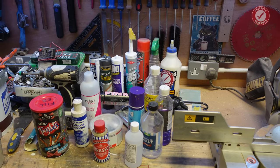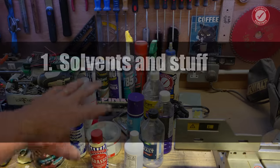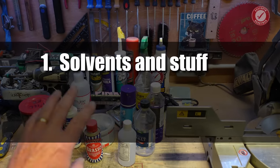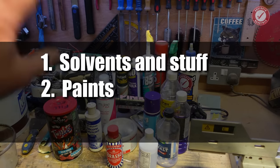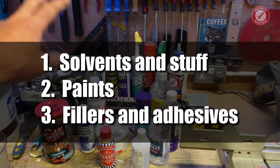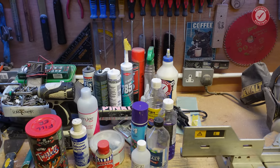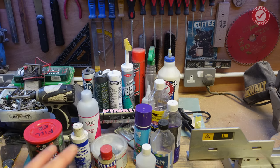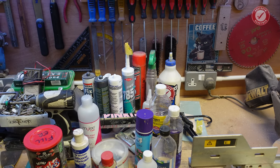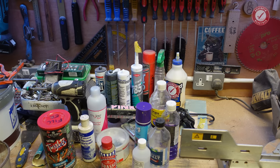Just to give this video a little bit of structure, otherwise it'll end up being very random — we're going to start off with some of the generic products at the front here first, then we'll talk about paints, and then we'll finish off talking about fillers and adhesives. That will include telling you about my absolute favourite grab adhesive and cork combination that I use for just about everything now. I've had a lot of problems with grab adhesives over the years and I finally found one that actually works.